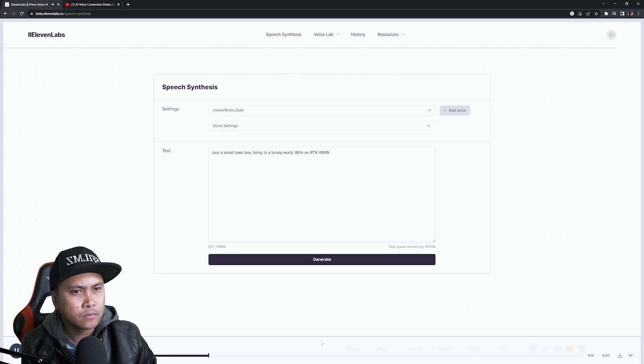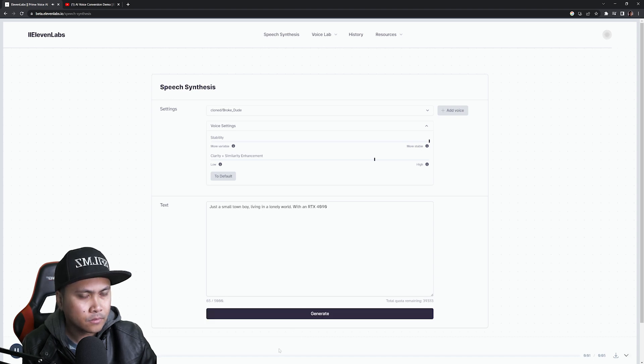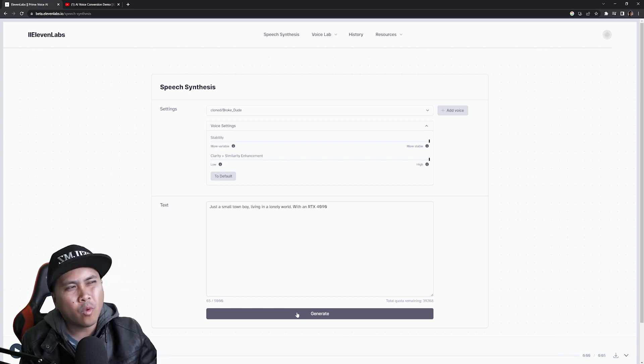'Just a small town boy living in a lonely world with an RTX 4090.' So it doesn't sound exactly like me — I mean it does somewhat, but you can still tell it's synthesized. Let's crank some settings up. 'Just a small town boy living in a lonely world with an RTX 4090.' Yeah, with a minute thirty of audio, I guess you can say it sounded pretty good.